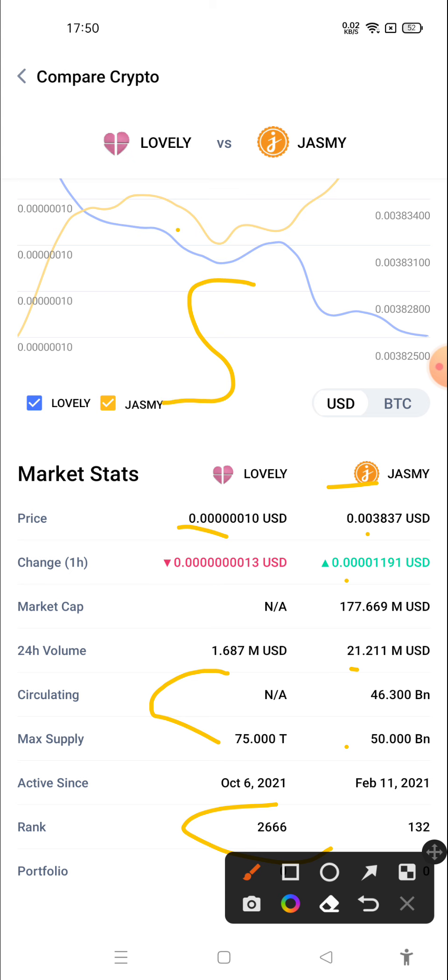If I talk about price prediction, there is a high chance that in the near future Lovely Inu can cross $1. The same goes with Jasmine Coin — there is a high chance that in the near future Jasmine Coin will also cross $1.